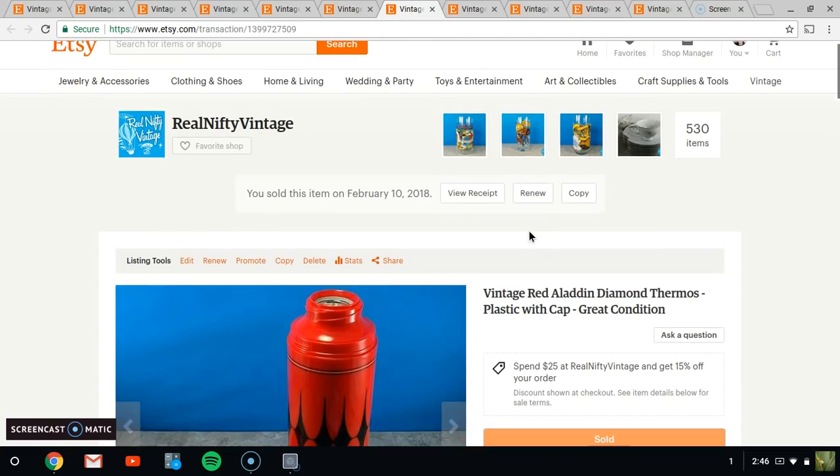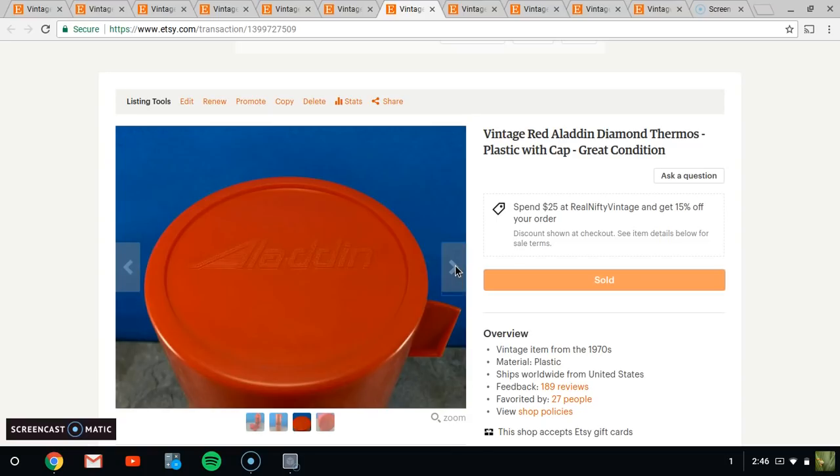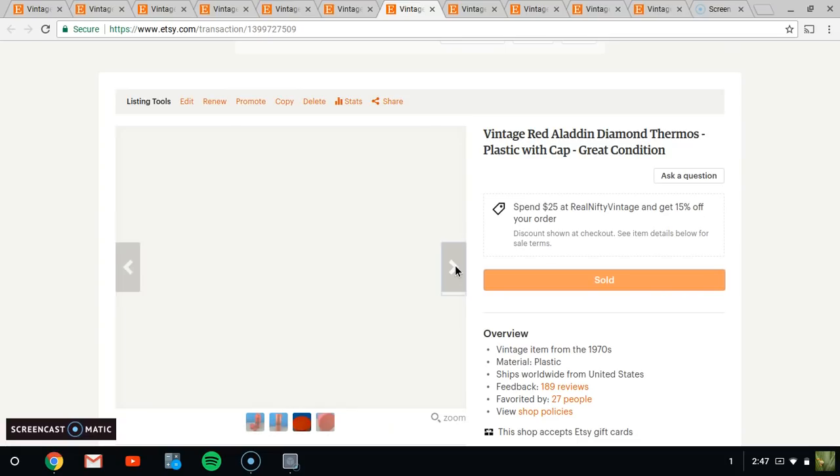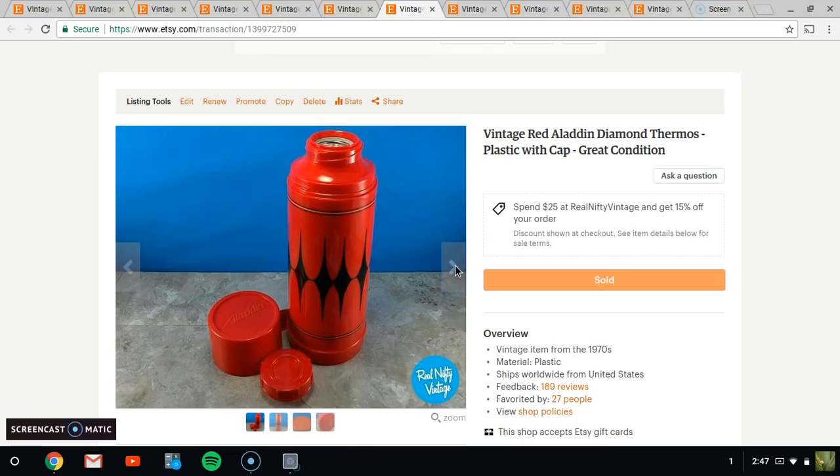Next up, we have this Aladdin thermos in very, very nice shape. It ended up selling for $9.95. I picked this up at a church rummage sale a while back — probably paid a dollar or two for it. It took a while to sell, but it finally sold.